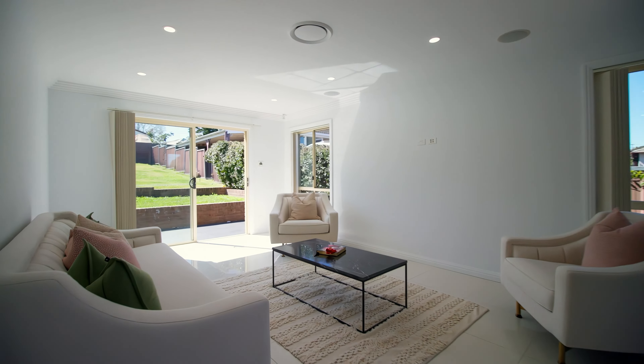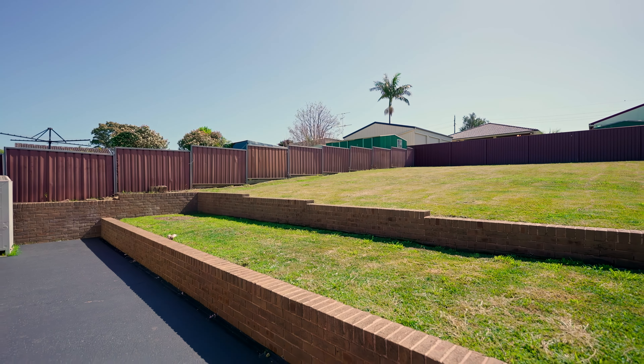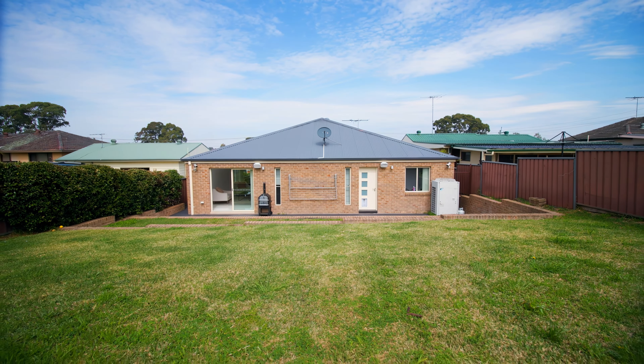Purposefully designed for a growing family, with multiple living spaces, outdoor alfresco and a huge backyard. You can either get an in-ground pool or maybe even a granny flat. So why don't you come and check it out.